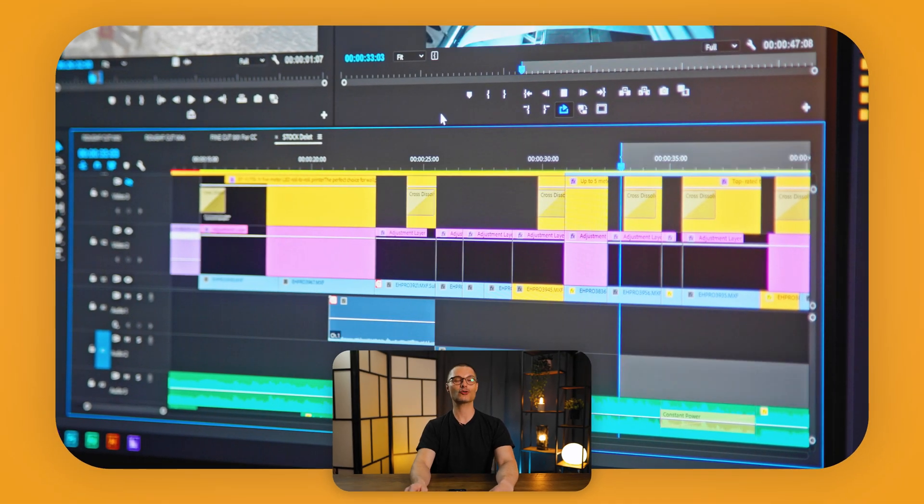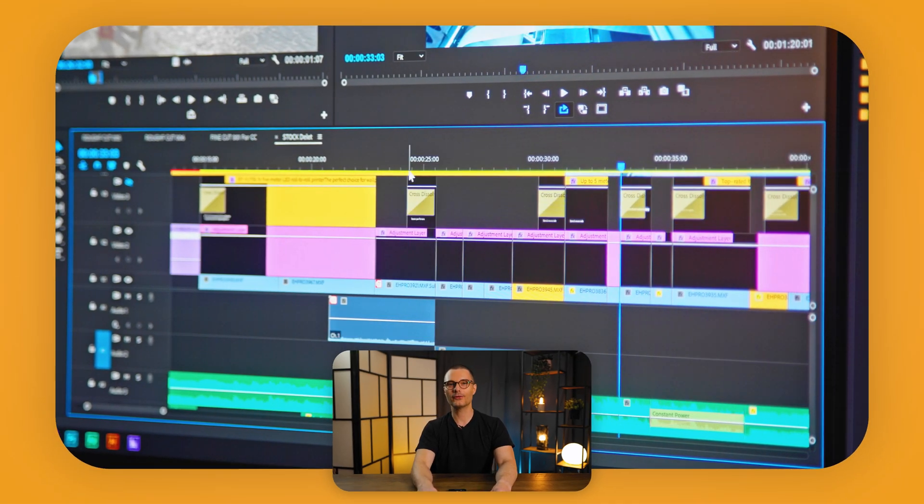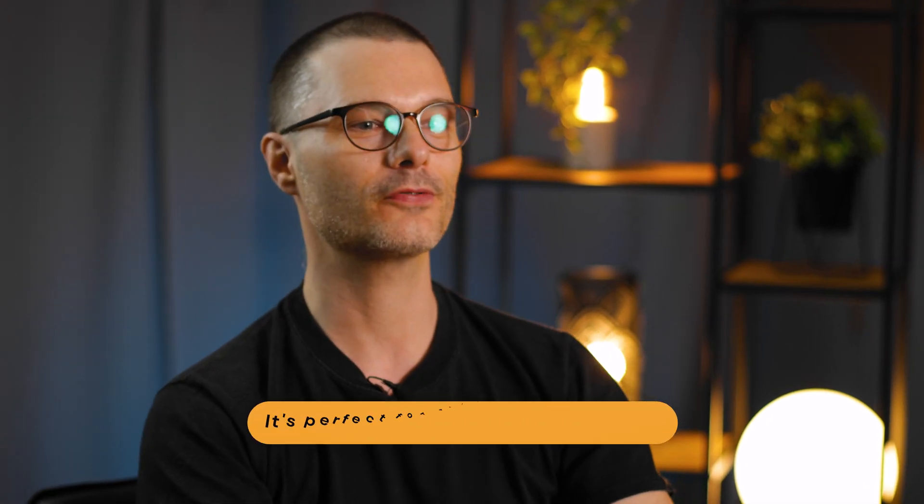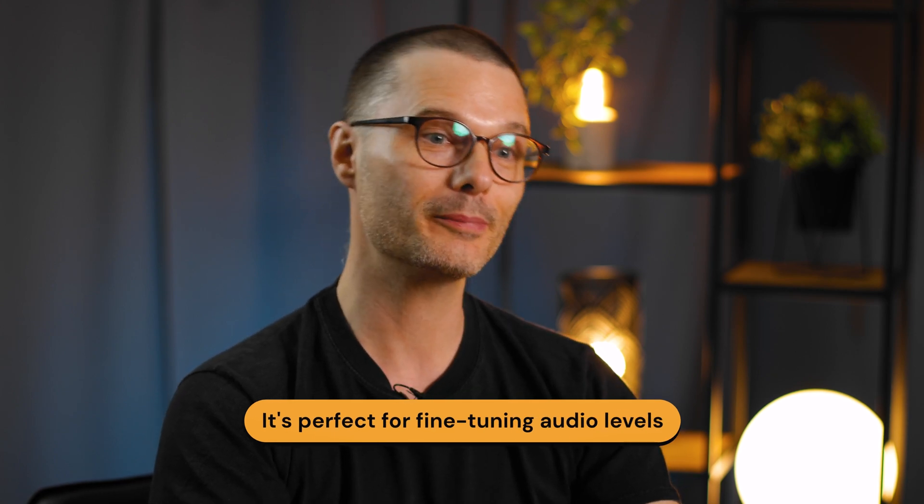Got shaky footage? No problem. Premiere Pro offers powerful stabilization and motion tracking features, ensuring your videos are smooth as butter. If audio quality is a top priority, Adobe Premiere Pro's audio tools are second to none. It's perfect for fine-tuning audio levels, removing background noise, and adding captivating sound effects.